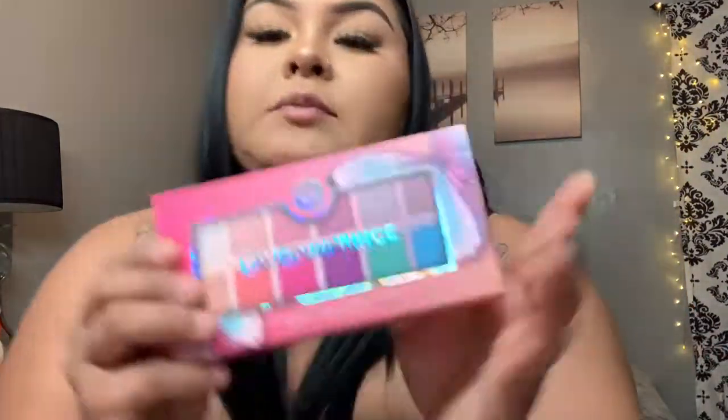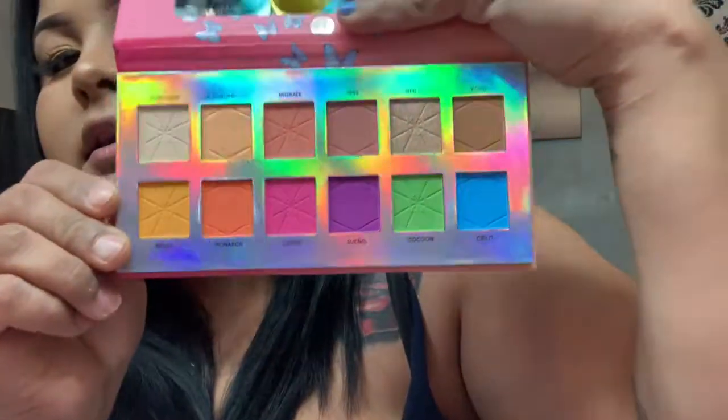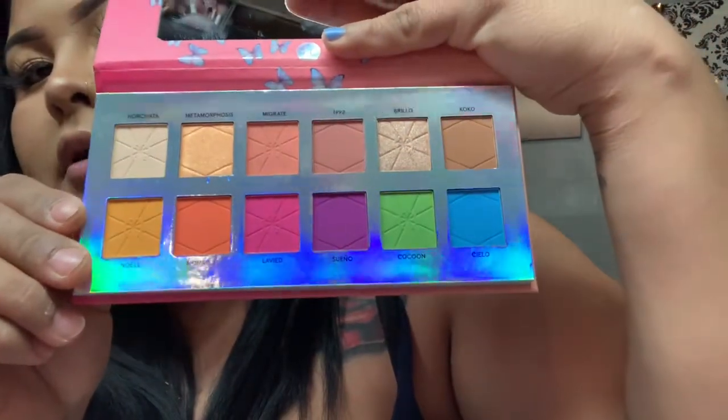Now for the makeup, I'm gonna show you guys a little bit of what I've been buying — there's more stuff but I don't want to bring everything out. So far I have this BH Cosmetics palette — it's so freaking cute because I love butterflies and pink is my favorite color. The colors look beautiful.